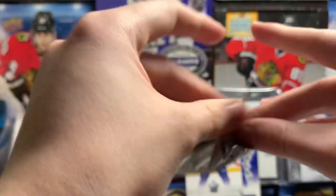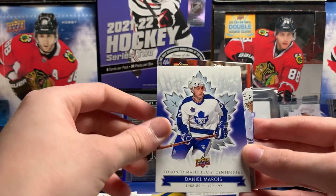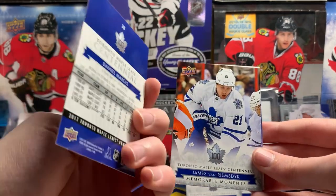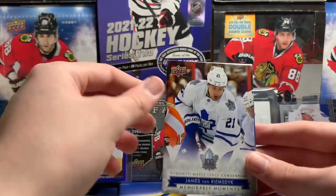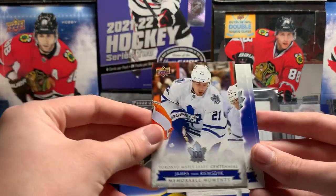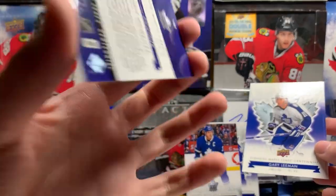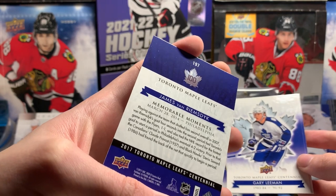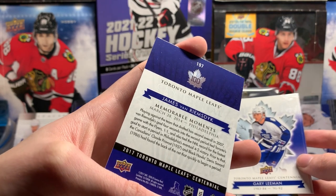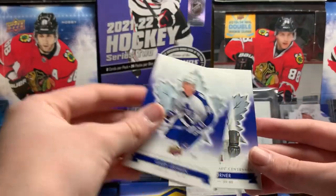Gary Roberts. Gordie Dillon. Mike Foligno. Daniel Marois? I hope Leaf fans watching this video don't want to have my head on a platter because I don't know some of these guys' names. James van Riemsdyk — I know him. What did he do? Drafted second overall. Goal four seconds into the second period. Tied. Alright, it's just some thing that doesn't matter.